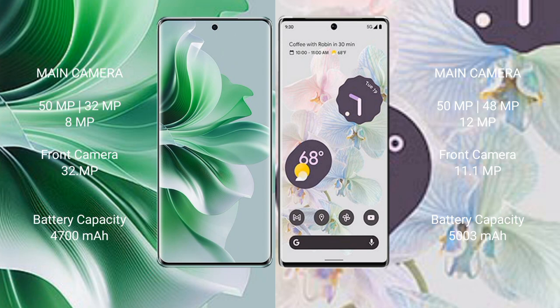Oppo Reno 11 Pro has a 4700mAh battery with 80W fast charging support. Google Pixel 6 Pro has a 5003mAh battery with 23W fast charging support.